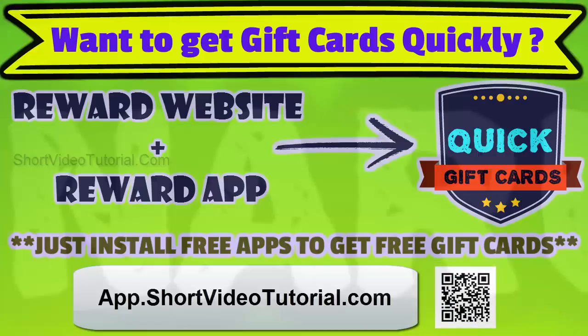The website links are given in the description below. On a regular basis, we are updating new easy tricks to get free stuff quickly. Subscribe to Short Video Tutorial to get more updates.